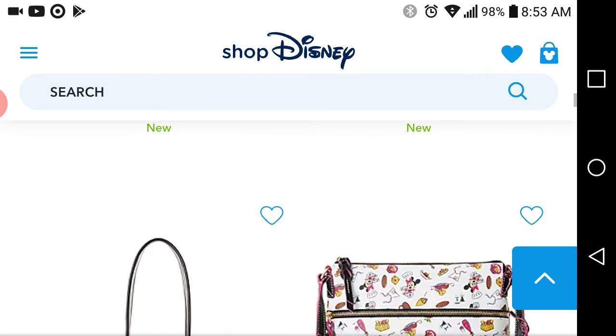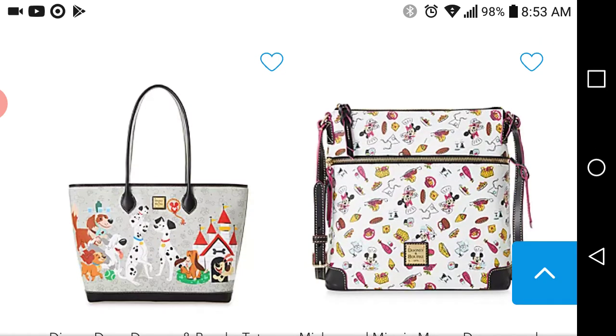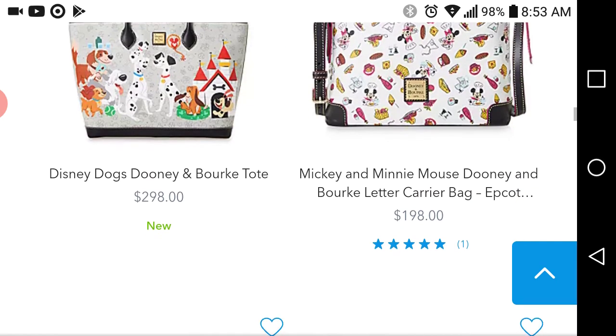They've got some Disney cats. And the 101 Dalmatians — the Disney dogs, I should say — from that movie.